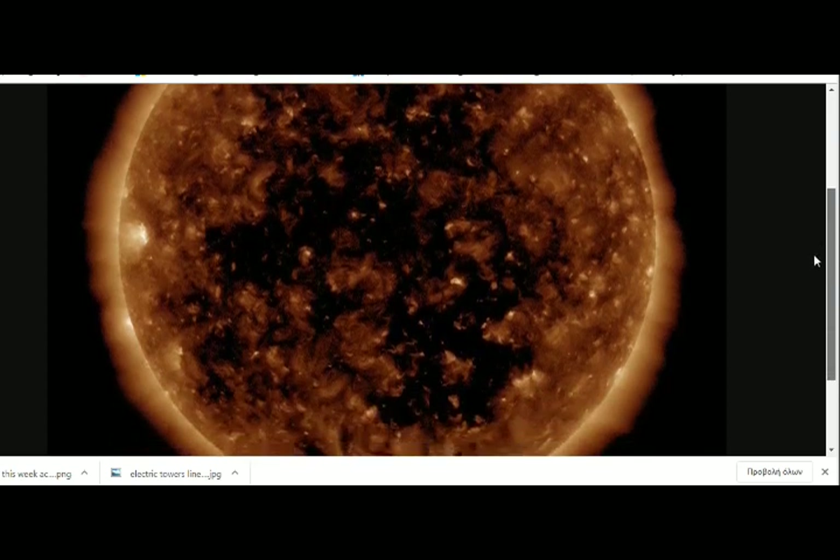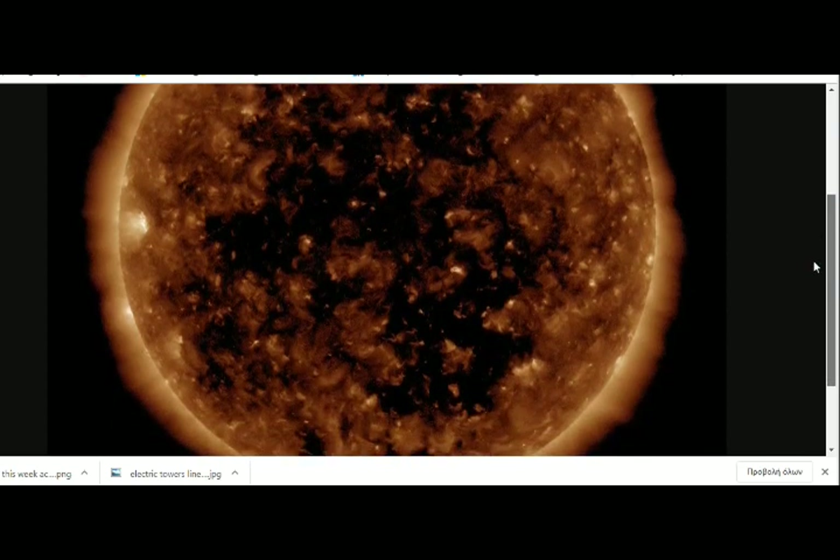The impact, if any, would be weak, probably causing polar geomagnetic unrest, but not full-fledged storms.